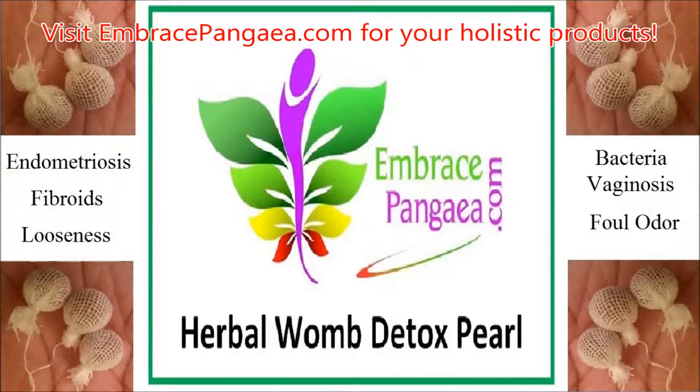For more information on our herbal womb detox pearls, please contact us at embracepangea@gmail.com or read our supplemental material at embracepangea.com, and ultimately seek personal enlightenment through knowledge of and for self. Thank you.